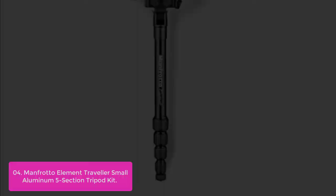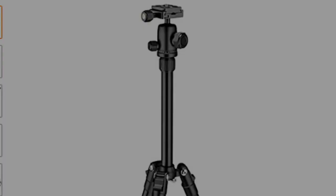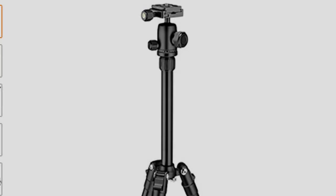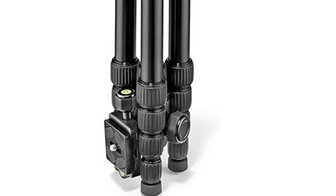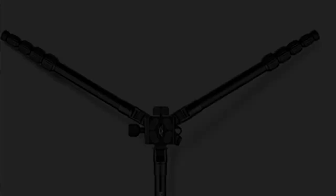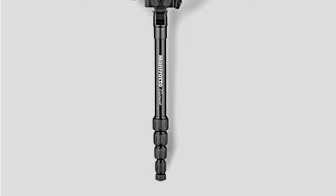Since lightness is a travel tripod must, photographers can rely on the spring-loaded hook located at the bottom of the center column to add additional weight for extra stability when needed. The Element Small is ideal for compact system cameras and easily holds payloads up to 8.8 pounds. The aluminum ball head is engineered to deliver the smoothest movements, with a compact and lightweight twist lock mechanism and three adjustable leg angles.